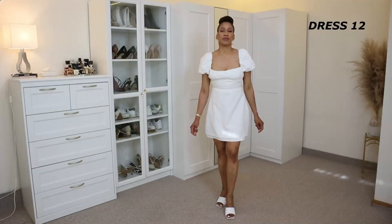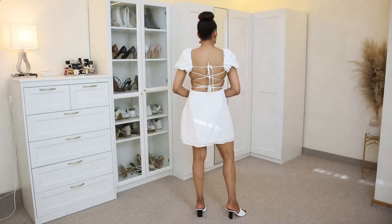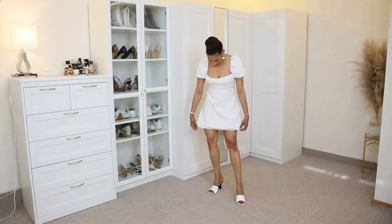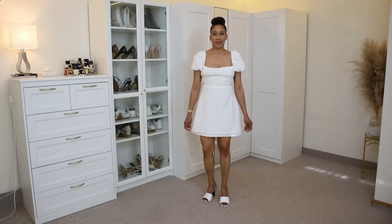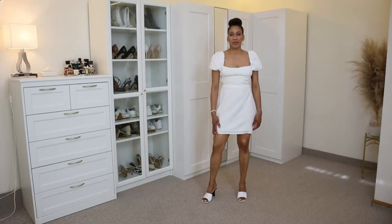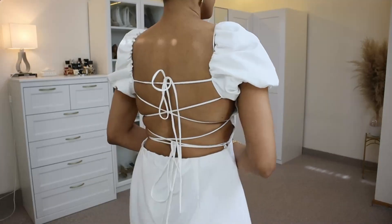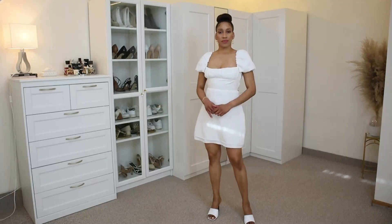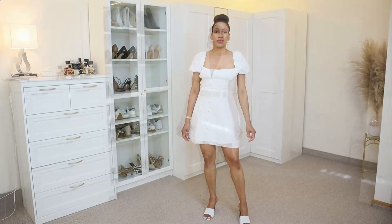Dress number twelve is this linen blend dress in color white from Zara. It has a square neckline with short balloon sleeves and an open back with adjustable cross straps that you can self-tie. I have to say that this dress runs very small — I am wearing size large to fit it. As you can see, the hem at the bottom is broken and therefore I want to return this dress. It is very affordable and the material is a linen blend.